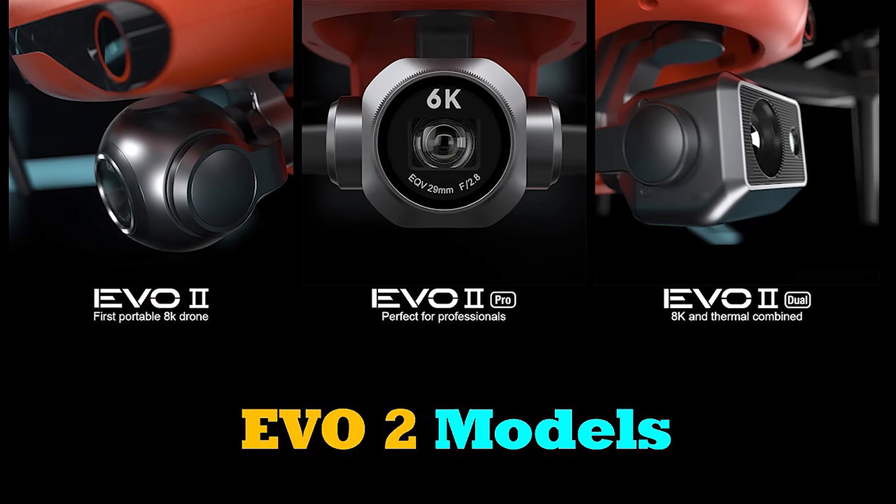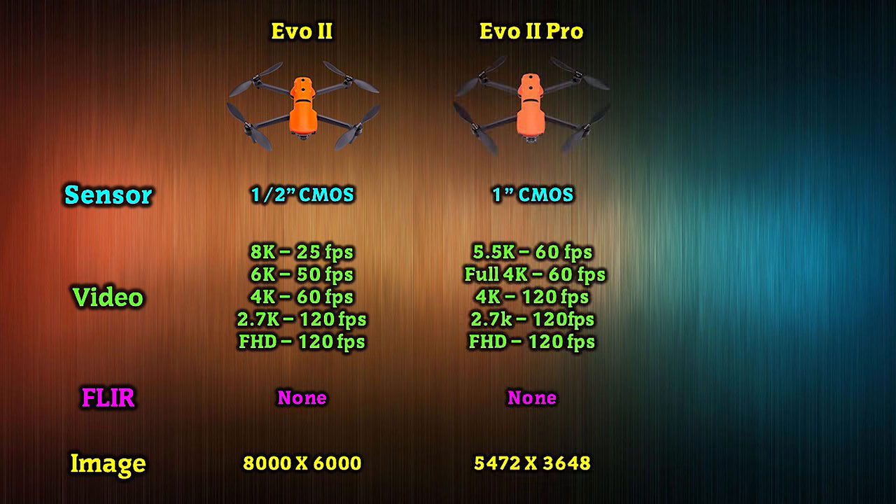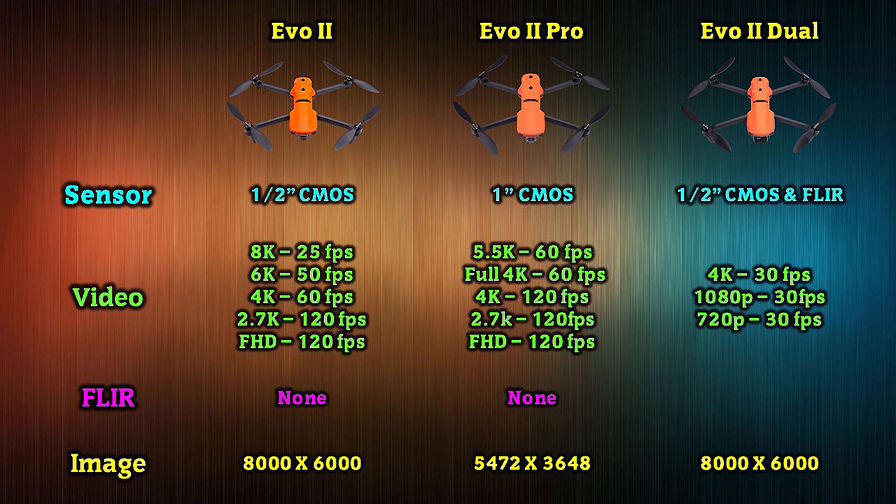As a reminder, the Evo 2 will be offered in three different varieties — essentially the same quad with a different imaging package, which you can later swap out. The first model is the Evo 2, which features a half-inch sensor that can record various video resolutions including 8K at 25 frames per second. The next model is the Evo 2 Pro with a larger one-inch sensor capable of recording up to 5.5K at 60 frames per second. There will also be two versions of the Evo 2 Dual, both featuring an HD half-inch optical sensor plus a thermal FLIR sensor, with the difference being the resolution of that thermal sensor: 320x256 or 640x512, both at 60 fps.